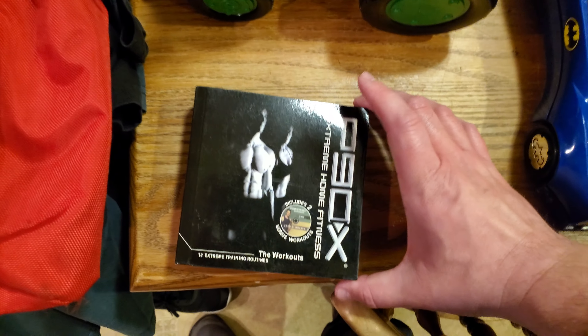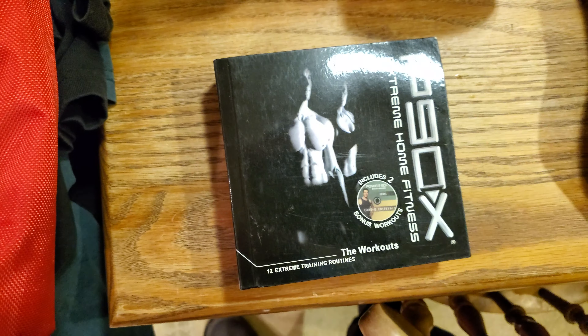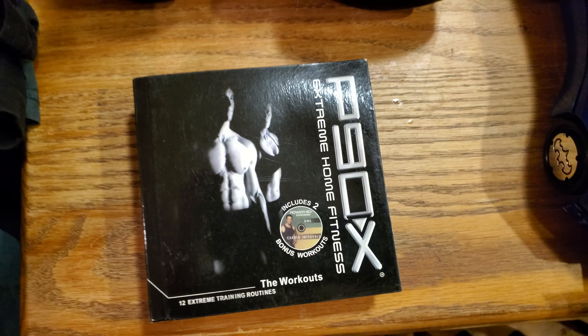I also picked this up today — P90X, the old school one from 2008. It's got all the discs in here. Two ninety-nine — looks like they're selling for around twenty bucks on eBay, so not a bad flip there.